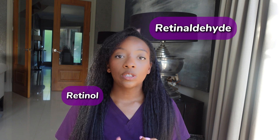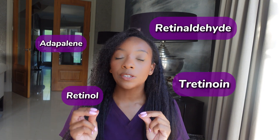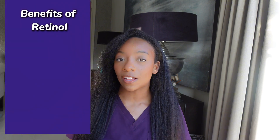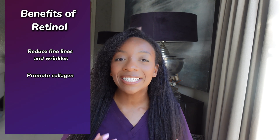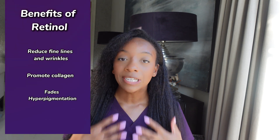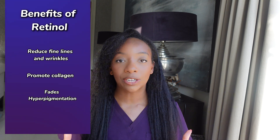Different types of retinol — retinaldehyde, retinol, tretinoin — represent how many conversions it takes for the ingredient to be converted into retinoic acid. Retinol is one of the few skincare ingredients with evidence behind it for reducing fine lines and wrinkles, and it also helps promote collagen production to improve elasticity and firmness. By increasing cell turnover, retinol can help fade hyperpigmentation and brighten your skin — one of my favorite ingredients for achieving an even complexion.